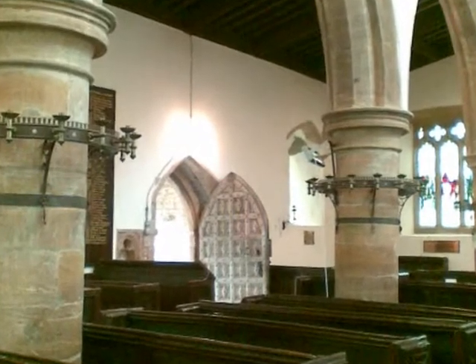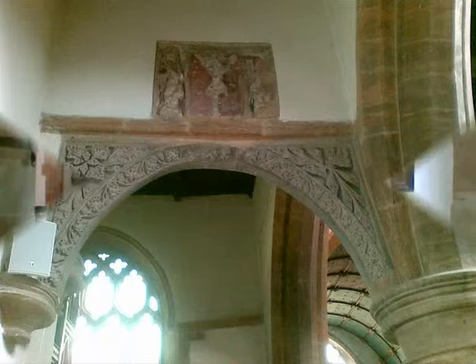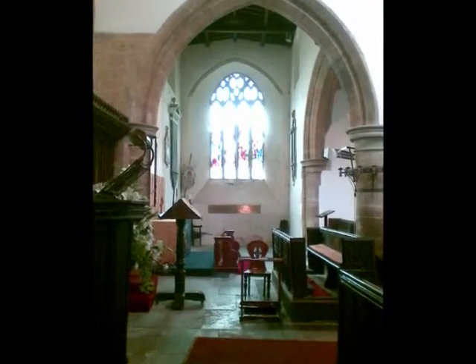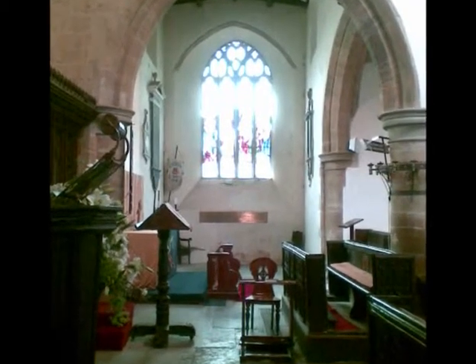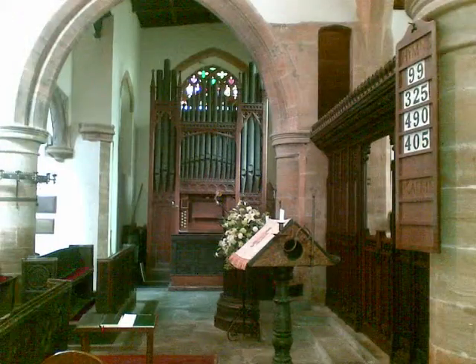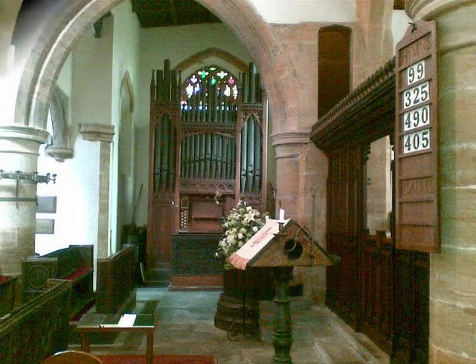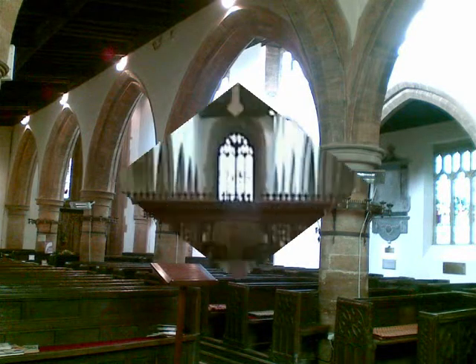Thick columns — very strong looking, very bold. There's just lots and lots of features here that are amazing to see. I've done a variety of photographs to start this little video, and then you've got me actually arriving inside the church where I do a little talk. I'm not an expert, but here we go.